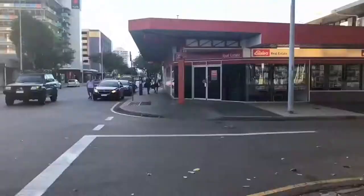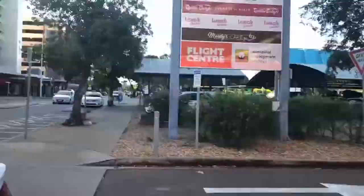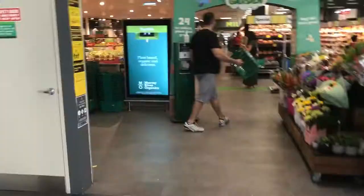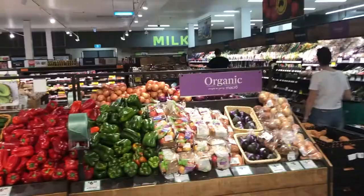Before entering the supermarket, the first thing is to grab a basket. In the supermarket, you can buy fresh things like vegetables, milk, and fish, and you can buy deli here. You can buy all kinds of items located in different aisles.